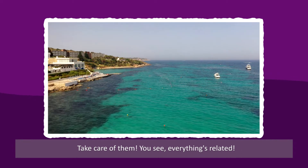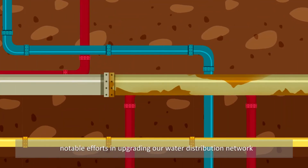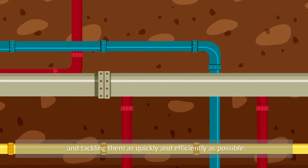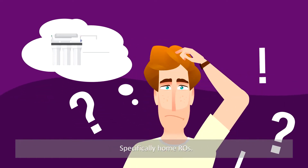Take care of them. You see, everything's related. The Water Services Corporation is also making notable efforts in upgrading our water distribution network and is committed to reducing leaks and tackling them as quickly and efficiently as possible. Back to reverse osmosis, or ROs, specifically, home ROs.